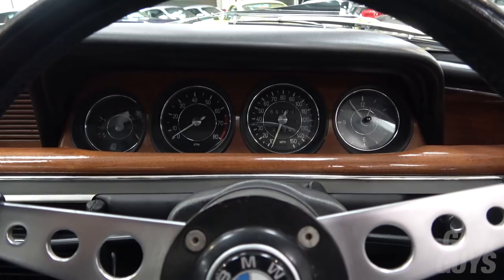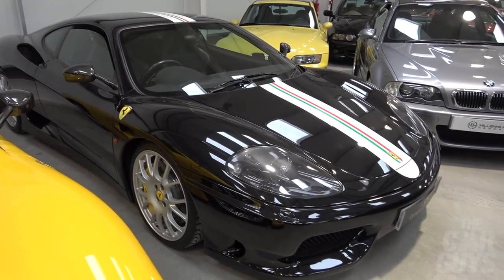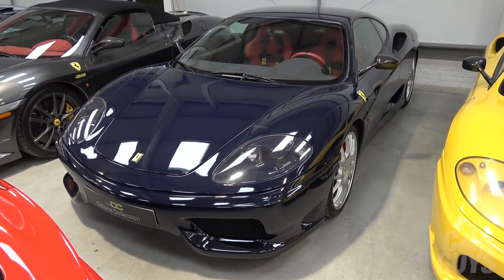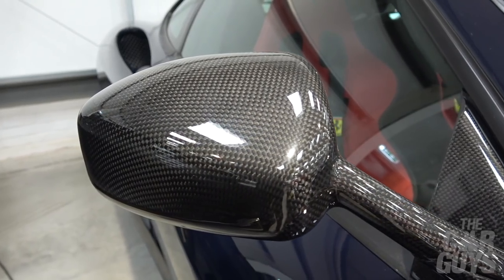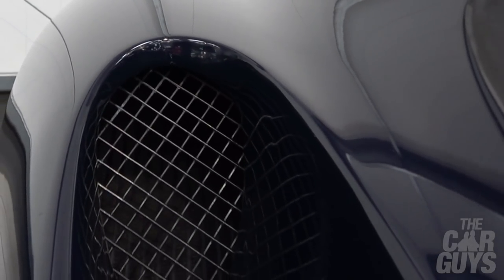Welcome to the Ferrari Challenge Stradale. The Octane Collection has two of these — one in black which looks pretty mean with a stripe, but this one interests me more. It is in the very rare colour of Blu Pozzi, a flat dark blue that looks sensational. No stripe on it, it does have racing harnesses, it's done eight and a half thousand miles, and it's up for just under £195,000.